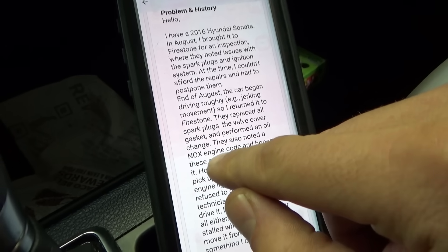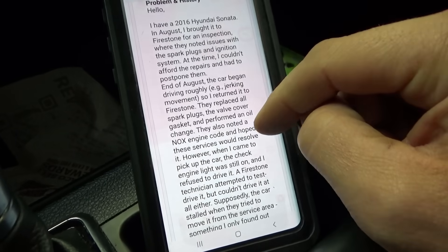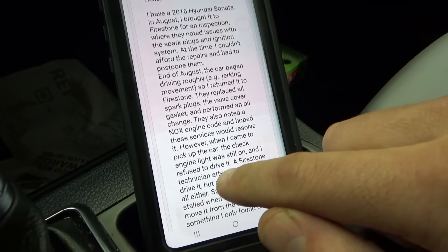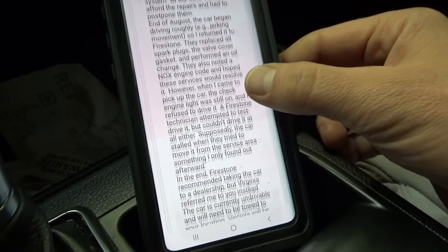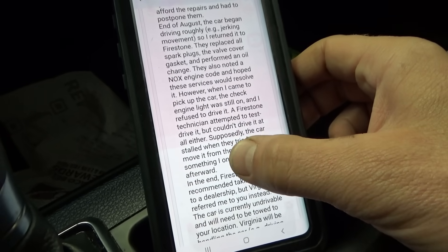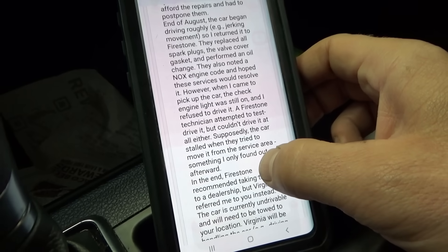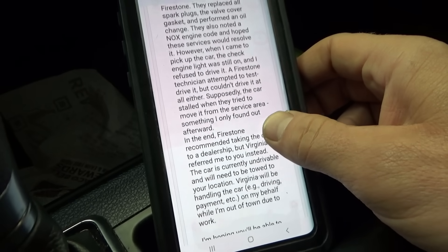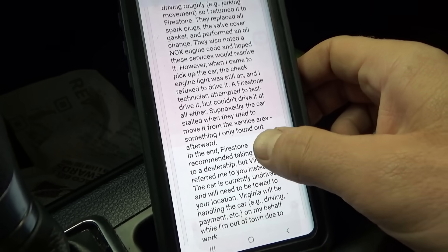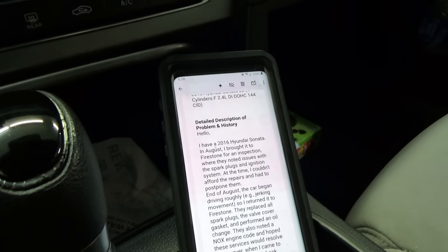They also noted a NOX sensor engine code and hoped these services would resolve it. However, when the customer came to pick up the car, the check engine light was still on and he refused to drive it. A Firestone technician attempted to test drive it but couldn't drive it either. Supposedly the car stalled when they tried to move it from the service area, something the customer only found out afterward. Firestone recommended taking it to the dealership, but a friend referred him to us instead.